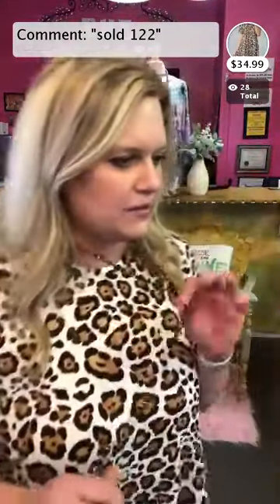Item 122 is this bronze necklace. If you don't have bronze yet you've got to get it, especially if you love leopard. I went ahead and put it in a little knot so you can see how it looks.